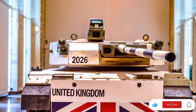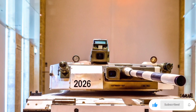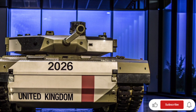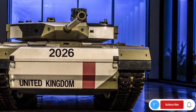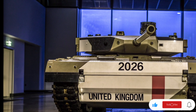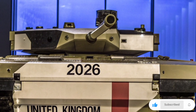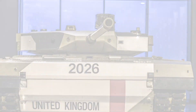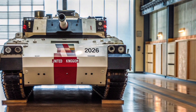Beyond the technology, this project represents a major leap for the UK's defense industry. It's a message to the world that Britain is not stepping back but stepping forward into the future, leading innovation in military engineering. The 2026 UK Future Tank isn't just another piece of equipment — it's a symbol of human ingenuity, a blend of iron, raw mechanical power, and a machine that can think, move, and fight on its own. As we stand on the edge of a new era in warfare, the British Army's future tank marks the dawn of robotic intelligence on the battlefield.